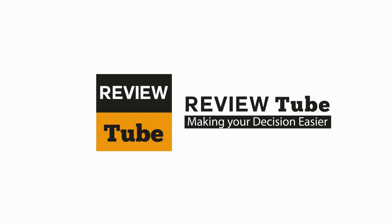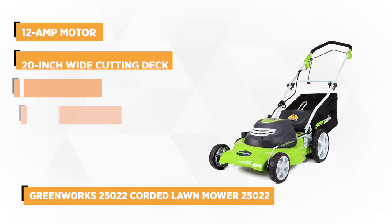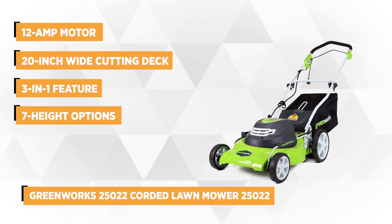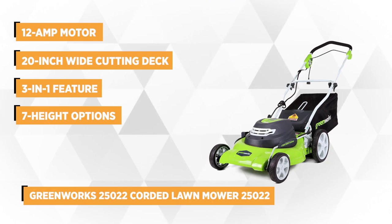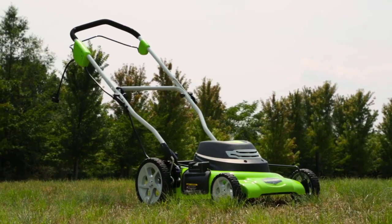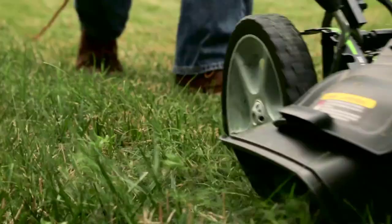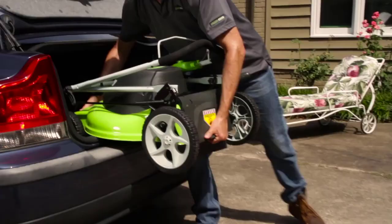Our top pick is the Greenworks 25022 Corded Lawn Mower. This corded electric lawn mower has a 12-amp motor that delivers exceptional mulching and cutting capability up to a 100-foot radius from the outlet. It's equipped with a 20-inch-wide cutting deck that provides balanced maneuverability and efficiency to help you get the task done quickly for small to medium-sized lawns and yards. This versatile mower offers options for handling grass clippings, making the mowing experience enjoyable and effortless.